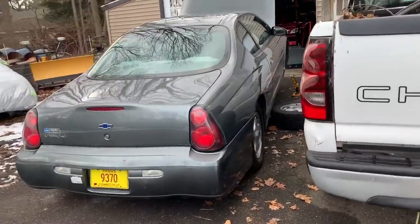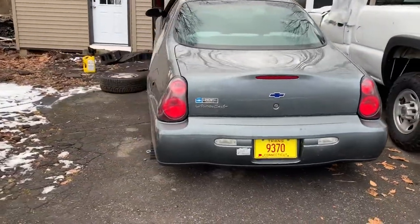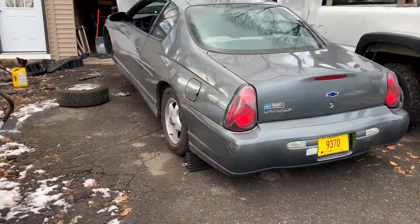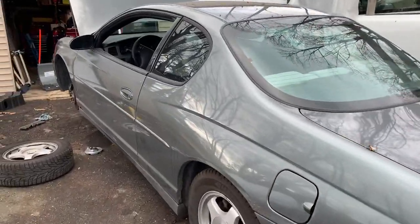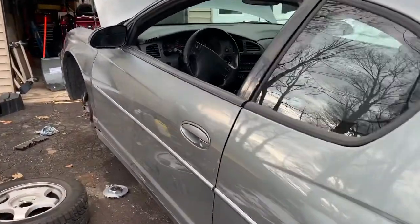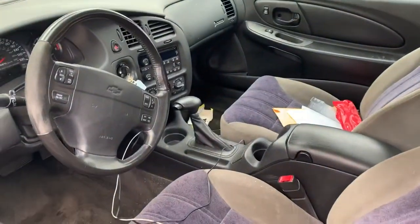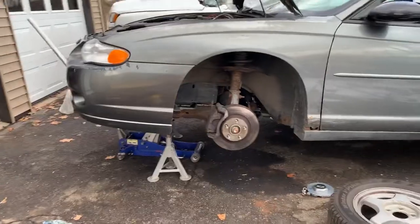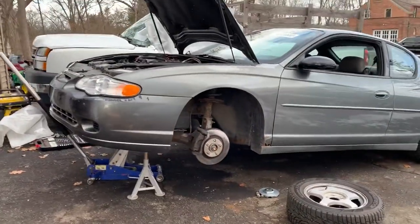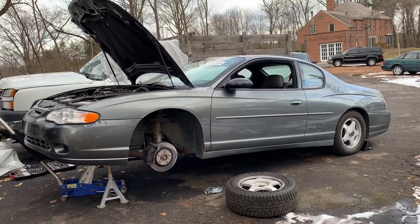This car was originally owned by a Karen — literally on the title. Karen traded it in for a Toyota, then a dealer bought it from the Toyota dealership, and that dealer sold it to another dealer. That dealer tried to sell it at an auction in Vermont, didn't meet the reserve, and it found its way down to the Connecticut auction where I picked it up. This is all from the title and a Google search on the VIN.